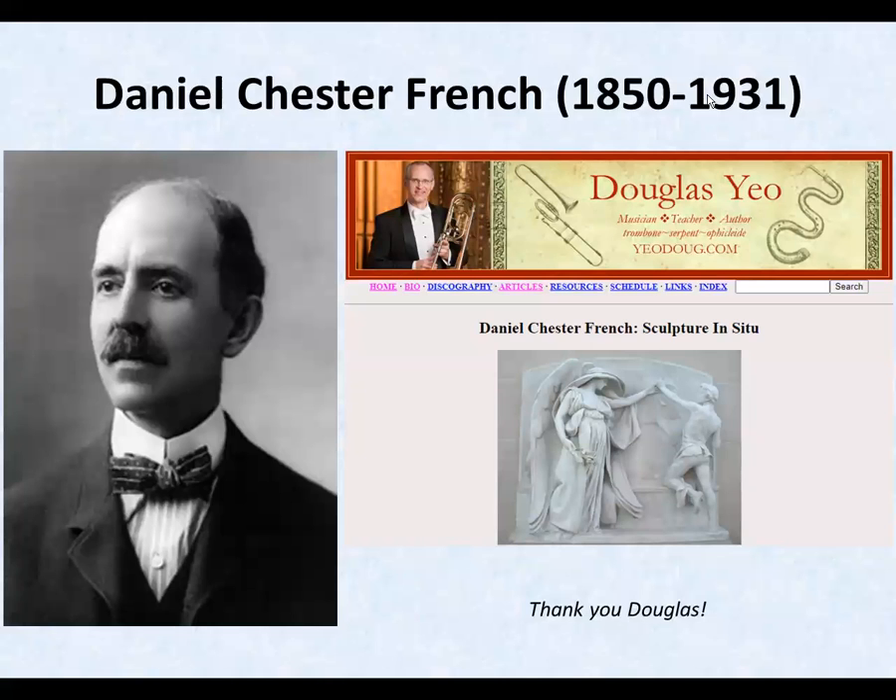Daniel Chester French was a sculptor, but his monumental sculpture is so well known that I promoted him into Part II as a major architect. I am grateful in passing to a musician named Doug Yeo, who had enough interest to travel the U.S. taking excellent photographs, providing descriptions, and putting them on the net for me to find.